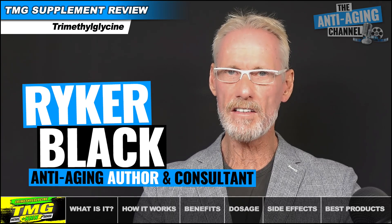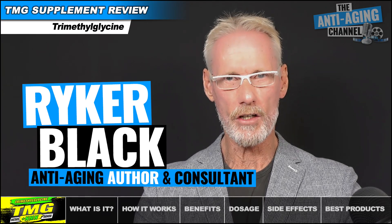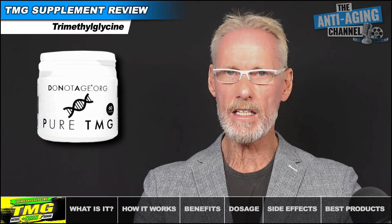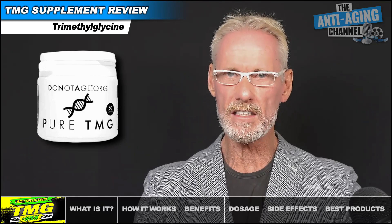If you're currently taking either of the NAD Plus boosters NMN or NR, then it's absolutely essential that you're also taking TMG concurrently. In this video, as well as looking at why that's so, we're also going to be looking at the many amazing health benefits of TMG, the optimal dosage, any potential side effects, and my recommended TMG products.